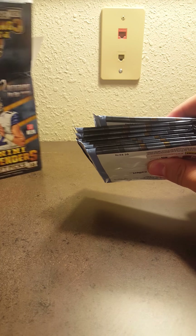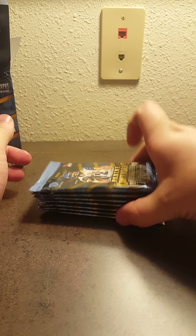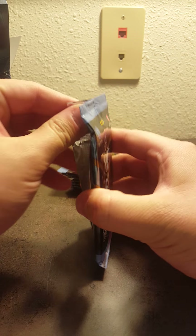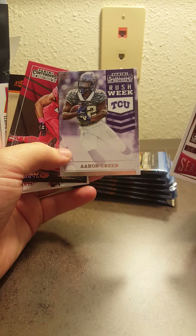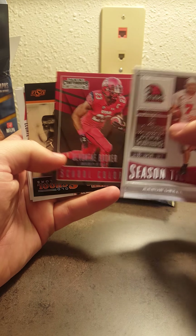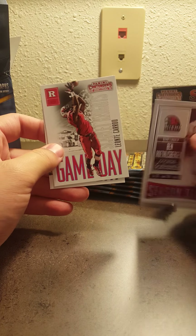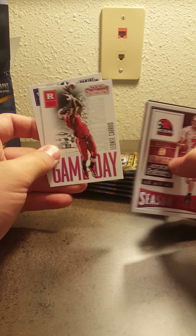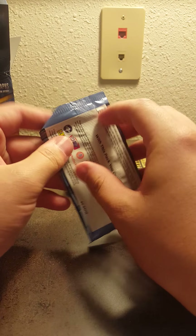I've opened one of these this year but cannot remember what I got — nothing big. So we got seven packs, six cards per pack. Let's go ahead and start opening them. Contenders is always a popular product. Pack one: Ben Roethlisberger, Aaron Green, Devontae Booker — School Colors for University of Utah — Dez Bryant for OSU, Leontae Cardo, and Aaron Green.